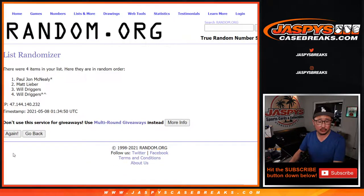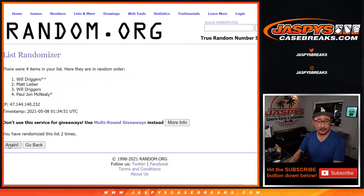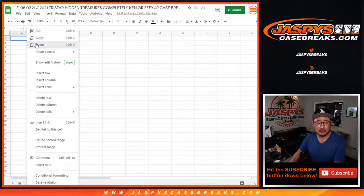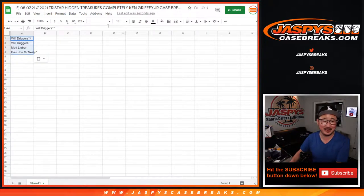One, two, three, four, five, six, seven, eight, nine, ten, eleven, and the twelfth and final time. We got Will, Will, Matt, PJ. Only four spots, not too much variation there.